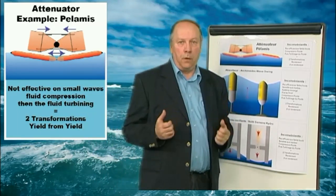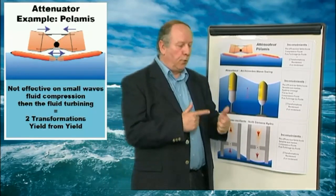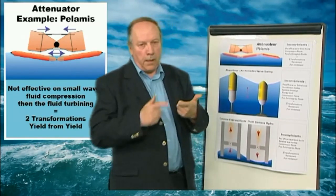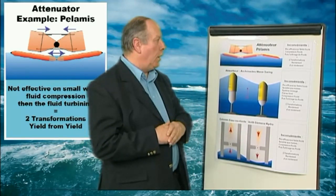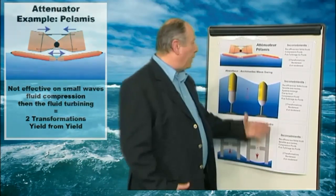The big problem of all these systems which try to exploit the energy of the waves is that we need two conversions: the compression of a fluid and then the turbination of this pressurized fluid. So we only get an efficiency percentage of an efficiency percentage — an efficiency loss during the fluid compression followed by an efficiency loss during the turbination. Thus, two transformations, or two alterations: the efficiency of an efficiency.